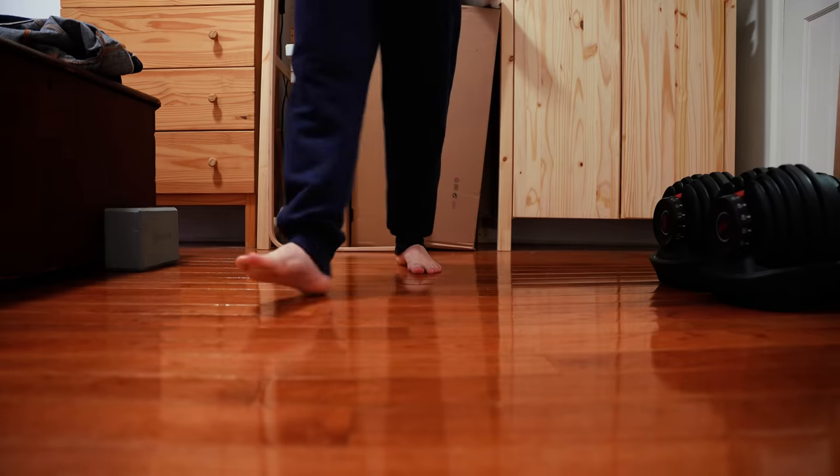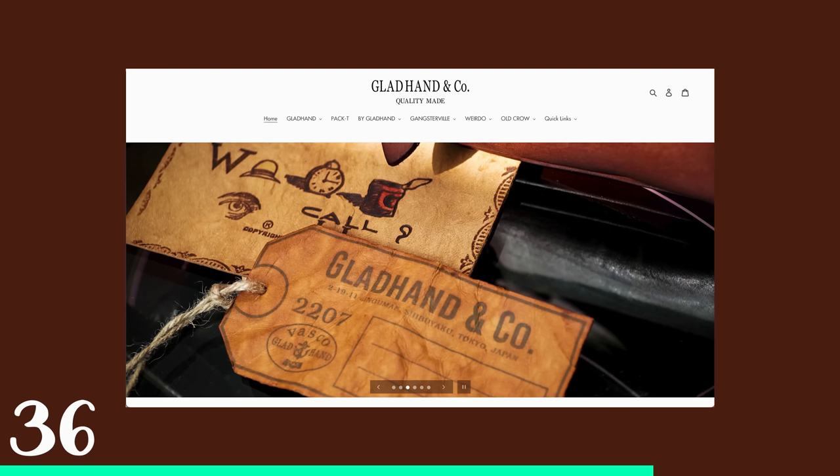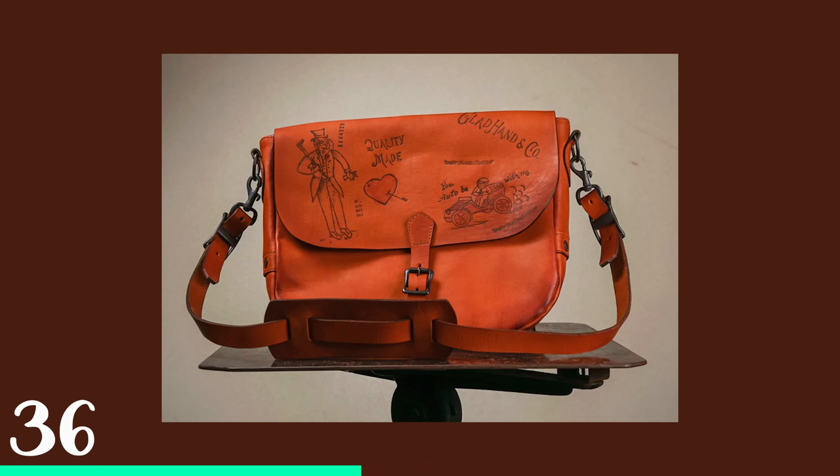Honestly, if a thousand people sign up, it's $1,400, so it's a pretty good deal. The first category is bags, and we're starting off with a brand that will come up a few times. It is called Glad Hand, and this is their leather postman bag.